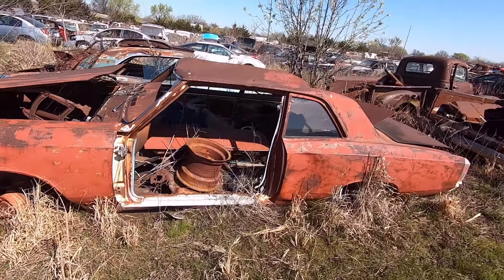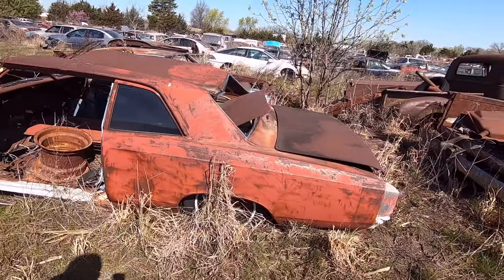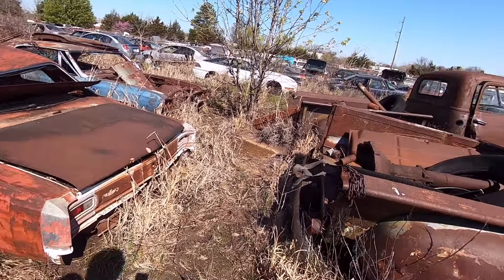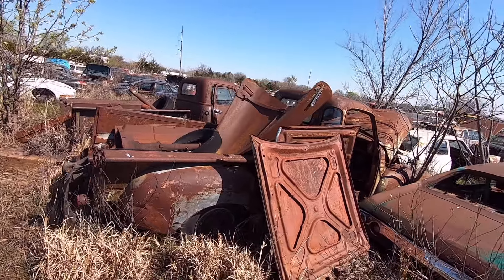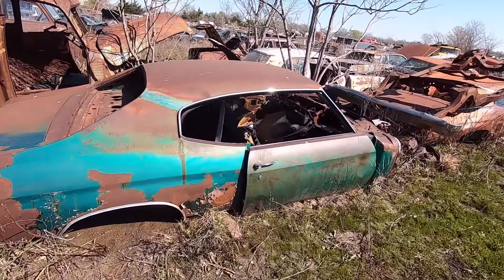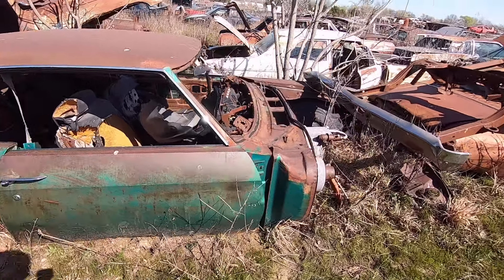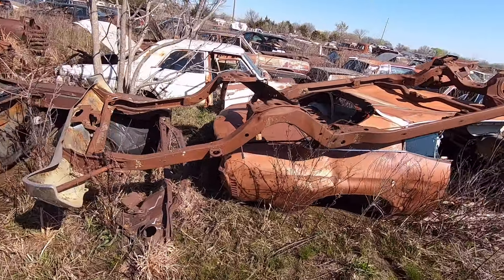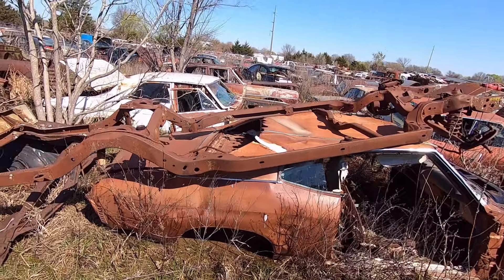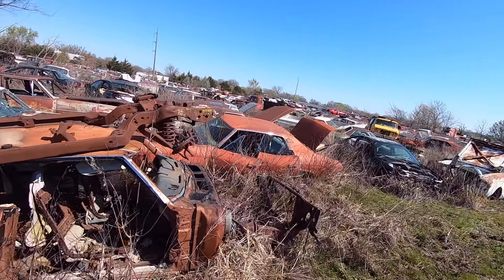There's a post car, a '66, and a '71 or '72 Chevelle. Another Chevelle over here too. Gotta watch where you're going.